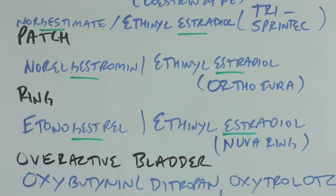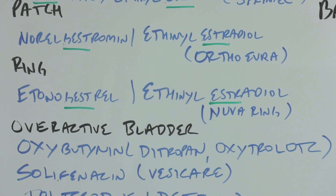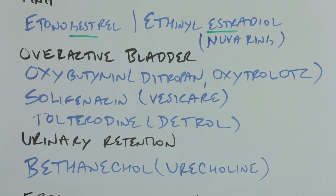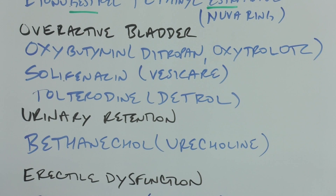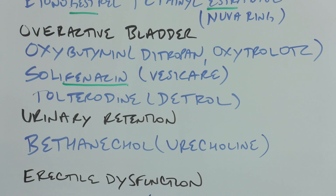Overactive bladder — some of these brand names help quite a bit. With oxybutynin, the detrusor muscle is the issue. The brand name Ditropan alludes to the detrusor muscle, and Oxytrol OTC gives you that 'TROL' from control — urine control. The '-fenacin' in solifenacin is the stem, and Vesicare — 'vesica' means bladder in Latin — is literally 'care for the bladder.' Then tolterodine also alludes to detrusor muscle control in its brand name, Detrol.